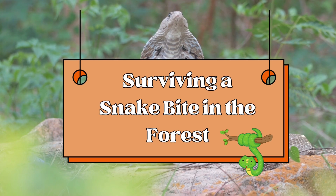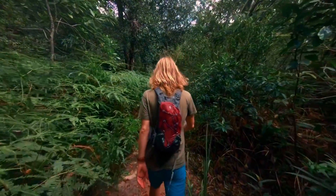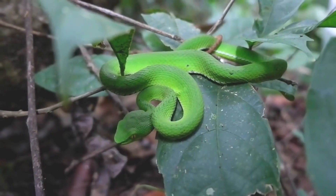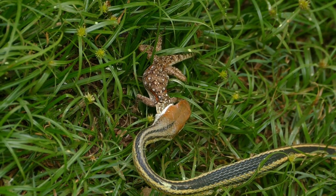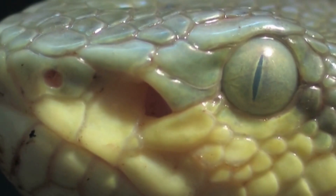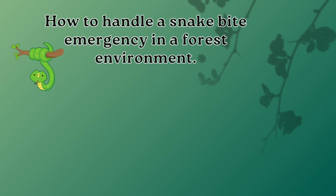Surviving a snake bite in the forest. There are very dangerous and fierce animals in the jungle, so being bitten by a snake in the forest is a dangerous experience. If a snake bites us in the forest, what do we do? In this video we talk about what you should do in such a case and how to handle a snake bite emergency in a forest environment.